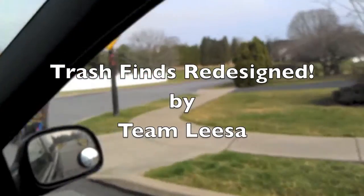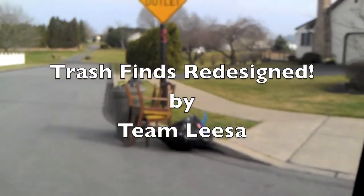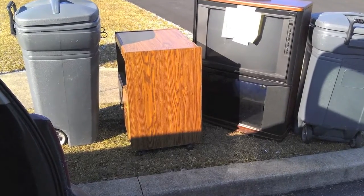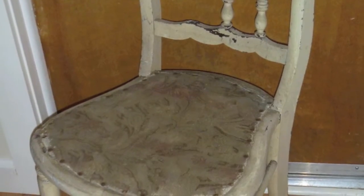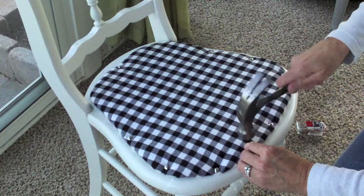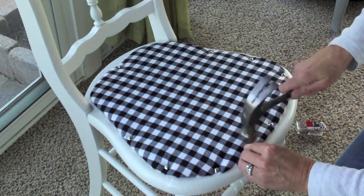Hi, we're Team Lisa. Have you ever driven by a house on trash day, seen a discarded item, and said to yourself, wow, I could really do something with that? Well, that's what we do. We take your trash and return it back to you as a treasure. So check back weekly for our trashy finds.